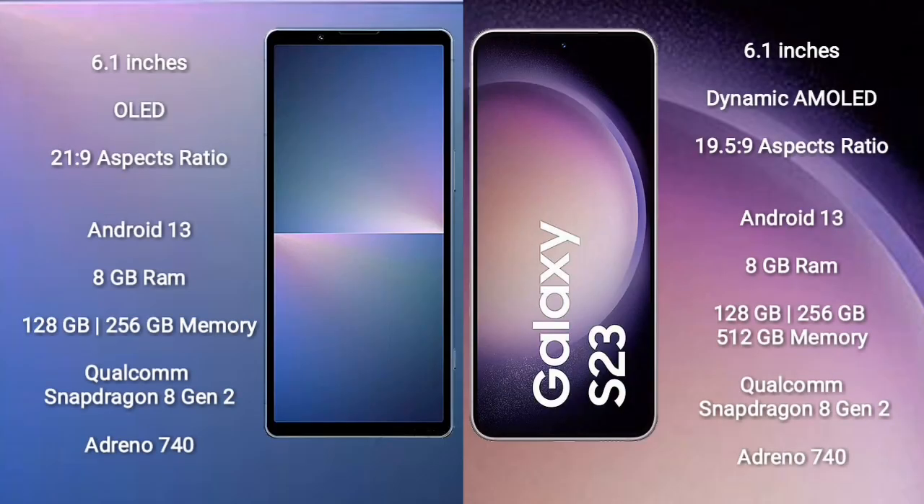Sony Xperia 5 Mark 5 comes with a 6.1-inch OLED display and 21:9 aspect ratio. Samsung Galaxy S23 comes with a 6.1-inch dynamic AMOLED display and 19.5:9 aspect ratio. Both devices run on the Android 13 operating system.